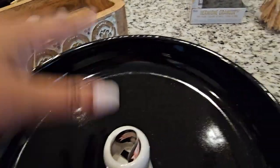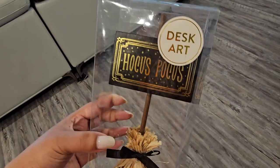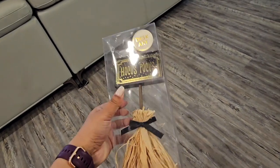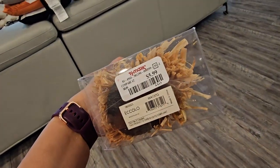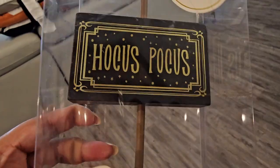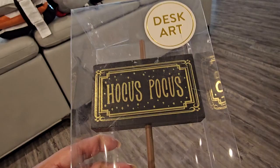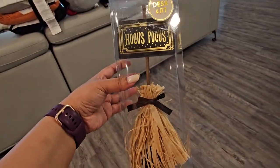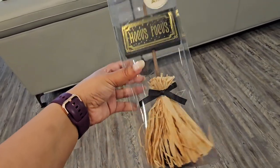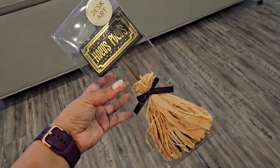All of the items so far have been from HomeGoods. Next we have this broom — it's actually desk art, which I'd never heard of, but if you're a student or have a cubicle you want to spruce up, this would be perfect. This is from TJ Maxx and it was $5.99. It's simple but I really liked the Hocus Pocus sign — the glitziness, the font, the border — I thought it was really pretty. I think it would also work nicely on a tiered tray.